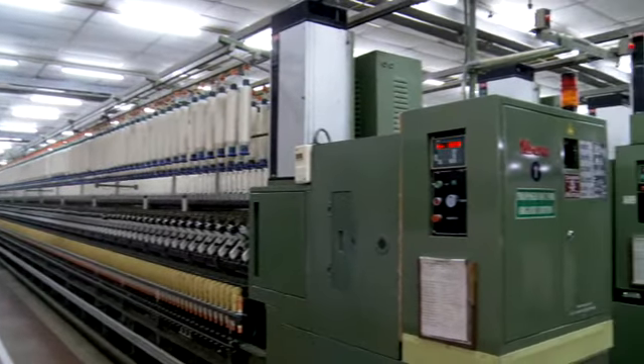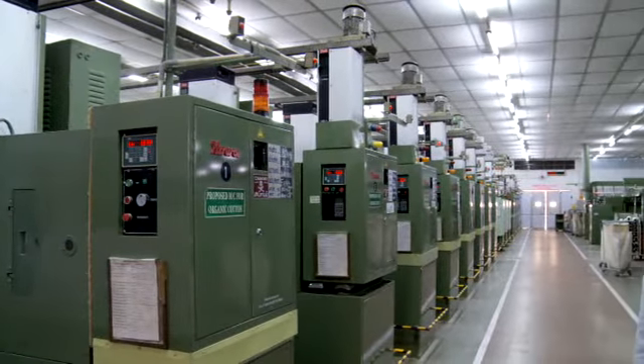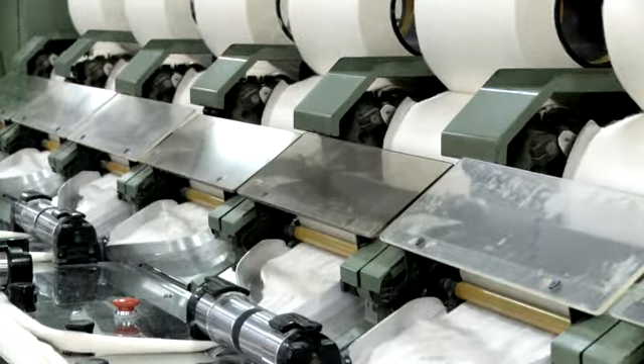A ring spinning machine at Indian Ramco Group has 480 to 1600 spindles controlled by motors ranging from 18.5 kilowatt to 75 kilowatt.